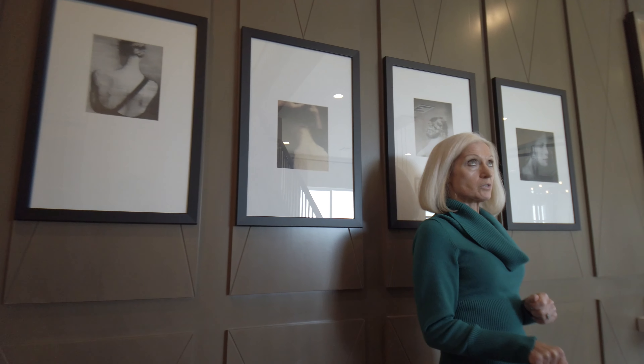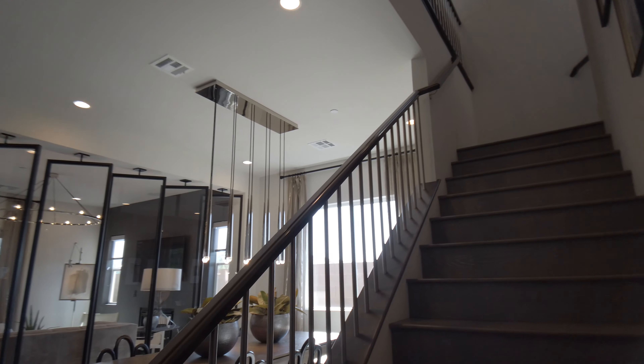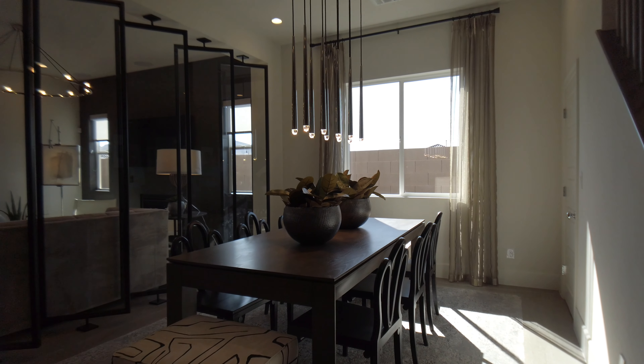There's a stairway to the right. We have approximately an 11 by 14 formal dining room that is well lit. There's also a closet over here that has storage underneath the stairway.